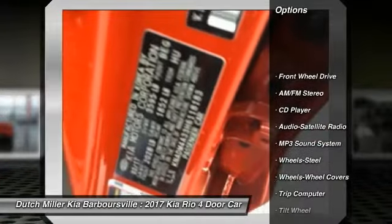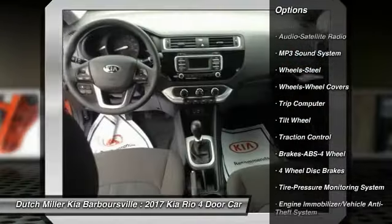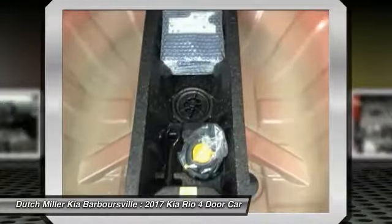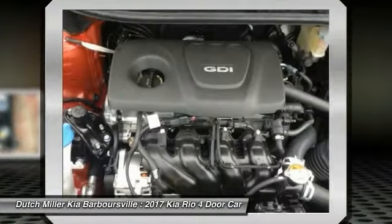Anti-lock braking system, traction control, air conditioning, power steering, AM/FM stereo radio, FWD, rear defrost, child safety locks, bucket seats, and trip computer. Searching for a dependable vehicle that looks great too? You found it — so stop in today.